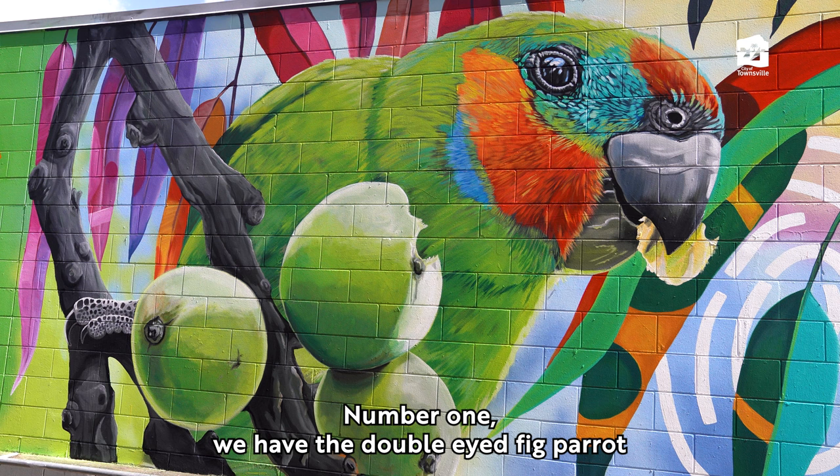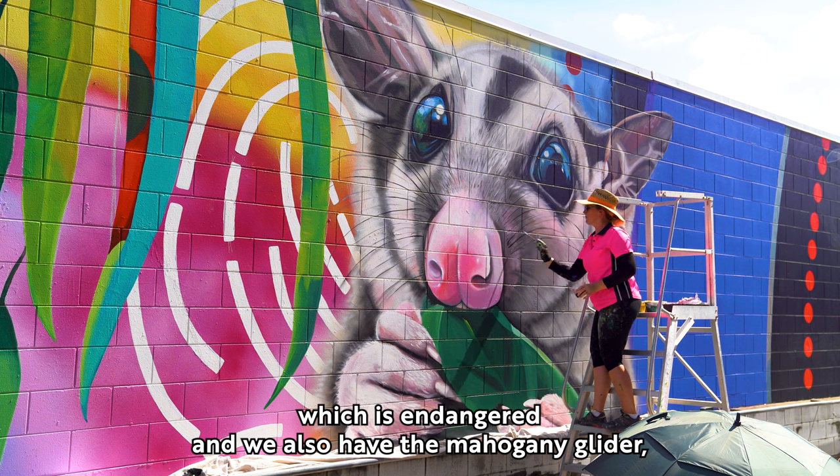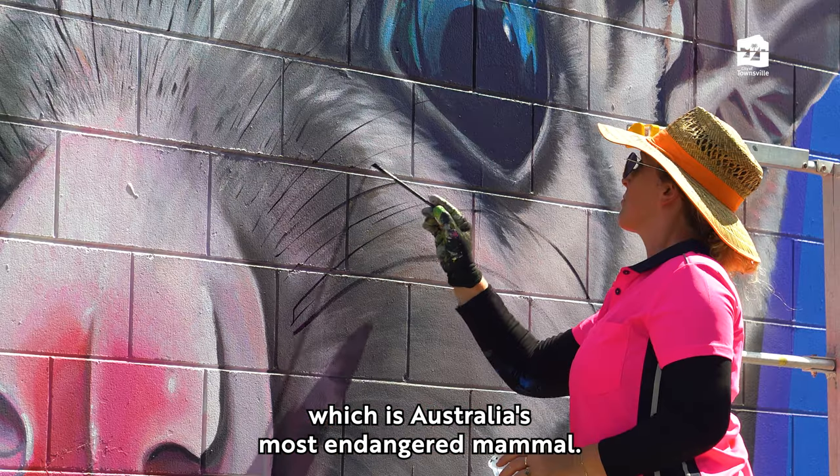Number one, we have the double-eyed fig parrot, and we have a subspecies here which is endangered. We also have the mahogany glider, which is Australia's most endangered mammal.